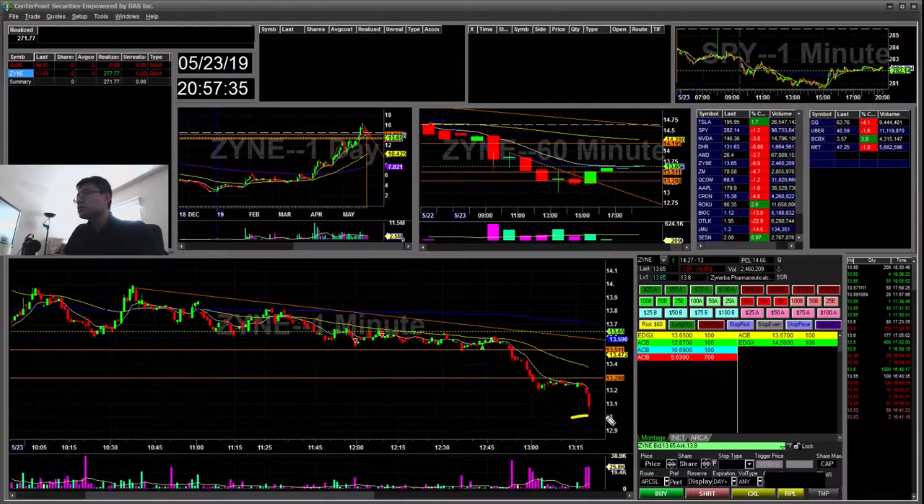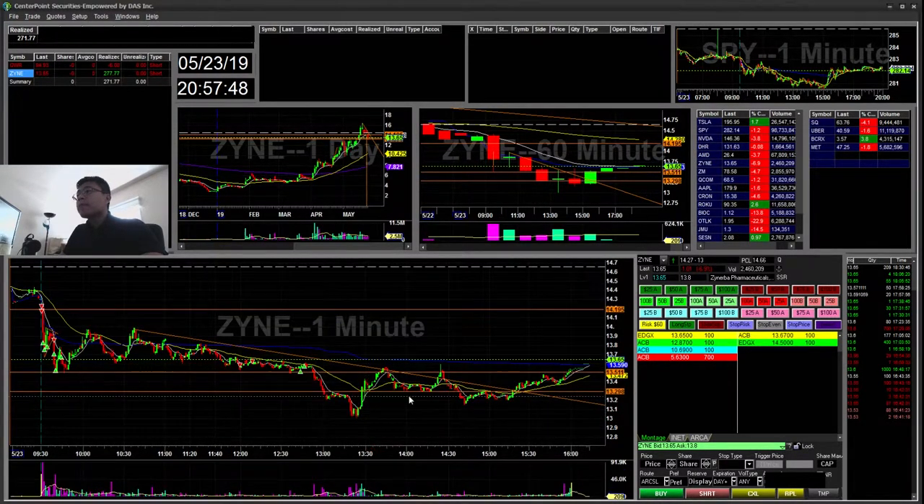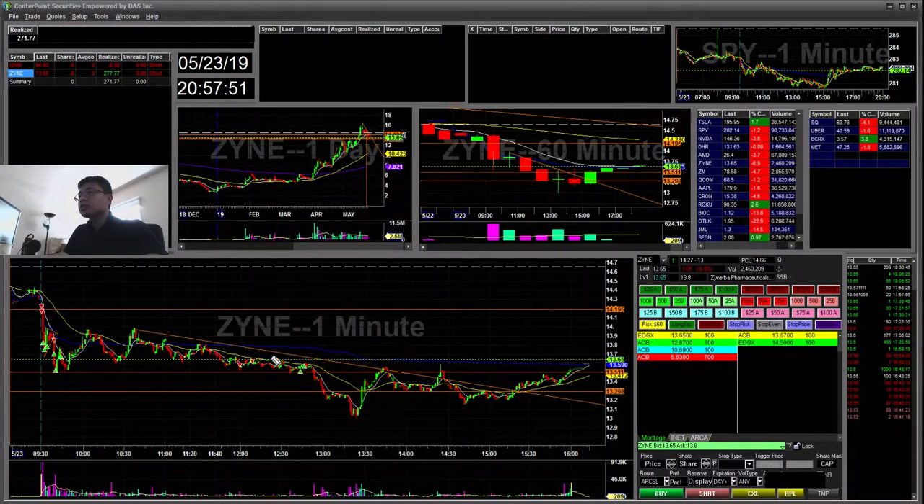Just a few minutes later it broke all the way down and faded — it caught the move that I wanted, but I wasn't there. It could have been an extra $100 to $150. I got impatient, but my initial risk stop was above the highs at 1365, which I never hit. I just didn't want to get squeezed out.